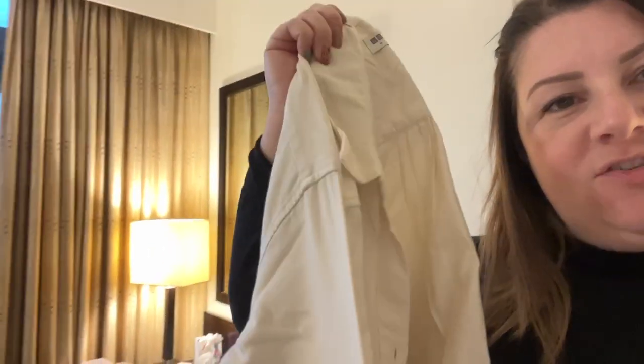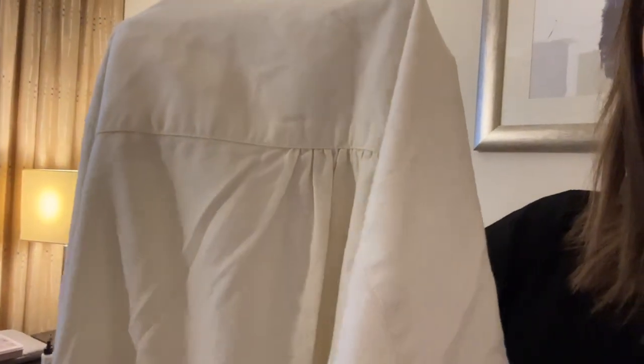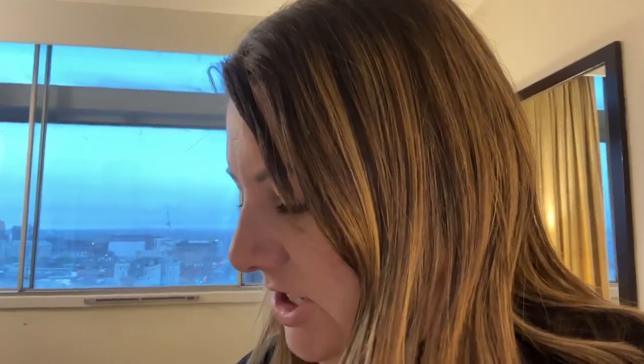I also bought one item from — I think you pronounce it — Uniqulo. I've only ever seen this shop in London. I bought a really lovely plain cream, like a flannel cotton sort of shirt, but it's really feminine. It's gathered at the back, slightly longer at the back than the front. It's just lovely quality — I don't own anything like that. I've got a check shirt from Primark but nothing like this. It just feels really lovely.